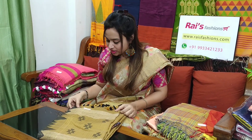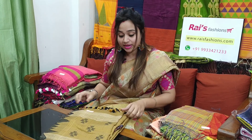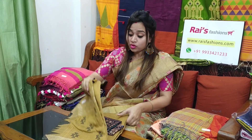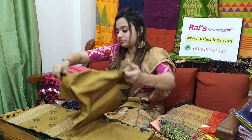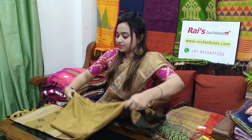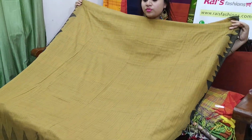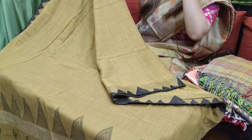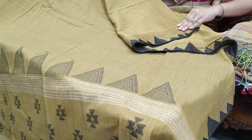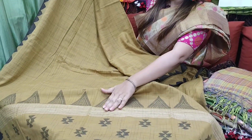This sari code is 6P2, 3500 is the sari price. Let me open. Very premium quality Bengal traditional Tangail work. This one is the full base part. Pure handloom, Charka thread, weaving by Charka thread cotton. This one is hand weaving work.